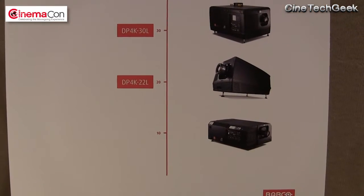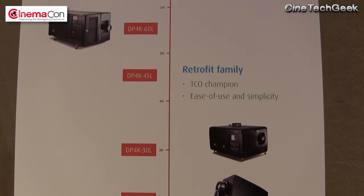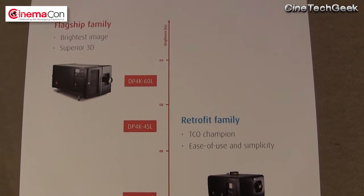Thanks for the opportunity. Last year we introduced our flagship 60,000-lumen big-screen 3D projector and got some good early traction and field experience. There was always the intention to provide that in lower brightness levels, so at the show we're introducing three more models of the DP4K-60L: a 45K lumen, a 30K lumen, and a 22K lumen version of our RGB flagship projector. Most specs other than brightness are common — contrast ratio is 2750 for 4K, which is good.